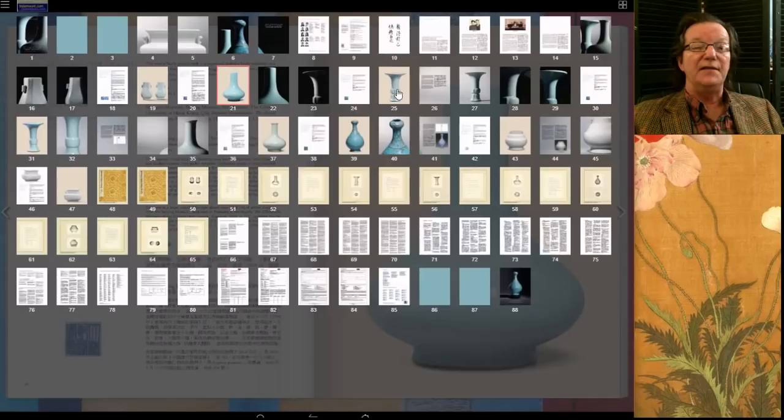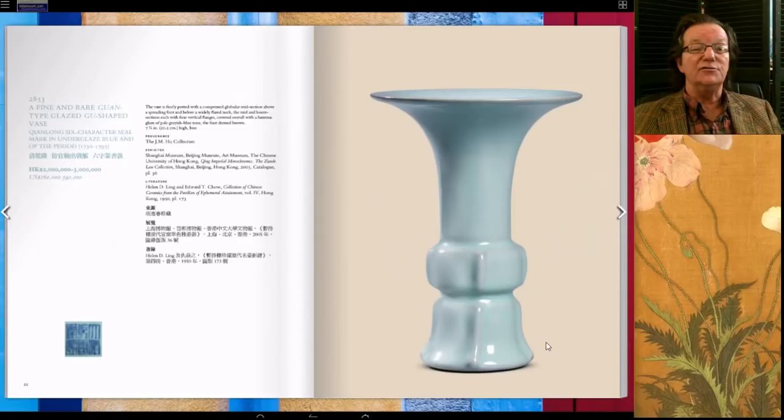We also had this fine guan-type glazed gu-form beaker vase, also Qianlong mark and period — a little under 8 inches. Notice how the glaze runs thin on the high points and around the rim as it should, and thickens up in certain spots. Estimated at 2 to 3 million Hong Kong, it went through the high estimate and ended up selling for 3.4 million. Similar examples are in the Zhou collection, which doesn't hurt the provenance.